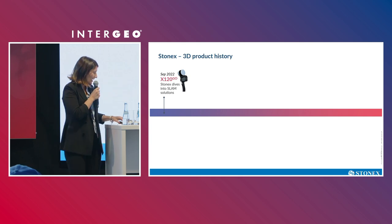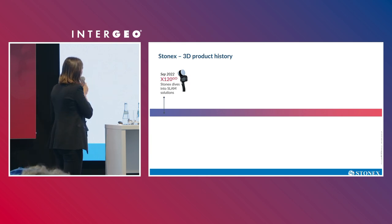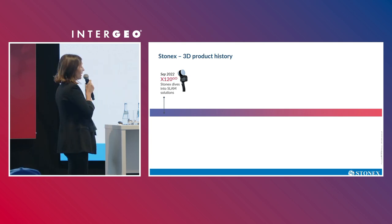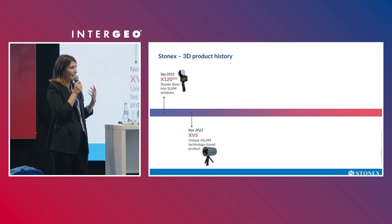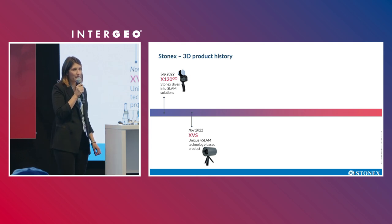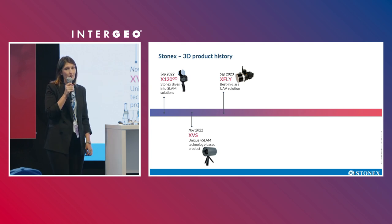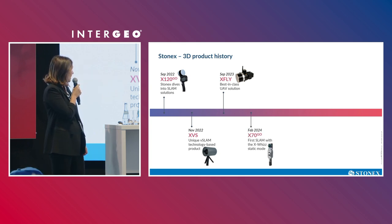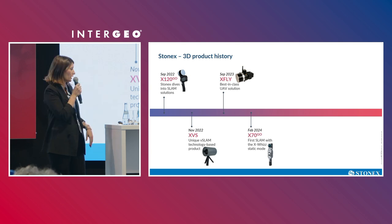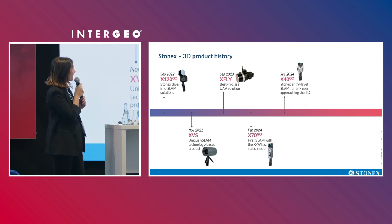Let's see the 3D products that we have at Stonex. Our history and innovation in 3D products starts from 2022 with the SLAM X120 Go. Then in the next months we introduced the XVS solution, which is a visual SLAM-based scanner. Then X-Fly for UAV — it's a UAV LiDAR. Then X70 Go, another SLAM solution that also introduces a static mode for improving the density and resolution of the point cloud in certain areas.